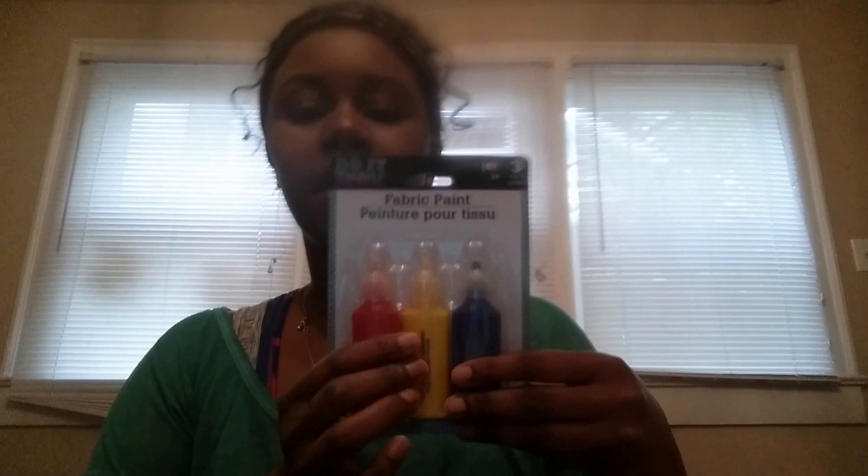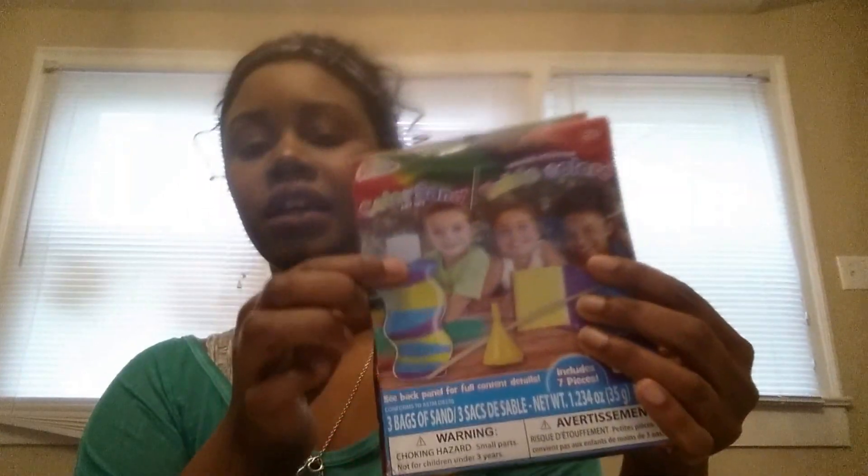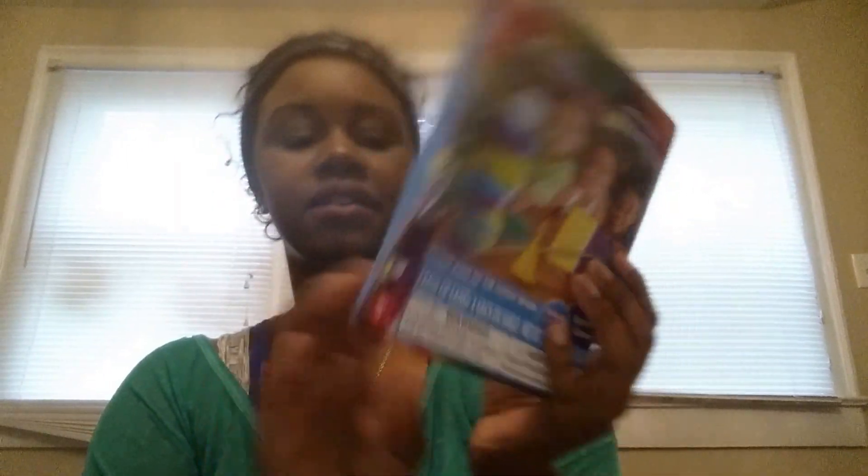I also bought fabric paint — two packs of these for their shirts. Then we have some cool color sand. You know, you guys remember this from when you were kids. You just take the funnel and put different colors and make a design or mix it up. Fun little summer activity for us to do.